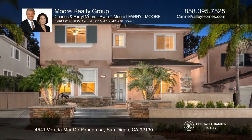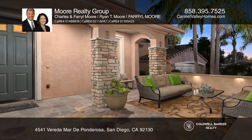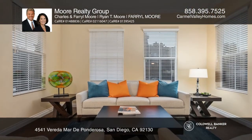This rarely available The Cove home in coveted Torrey Hills offers four bedrooms, three baths, and an upstairs loft. The cozy front patio welcomes you.